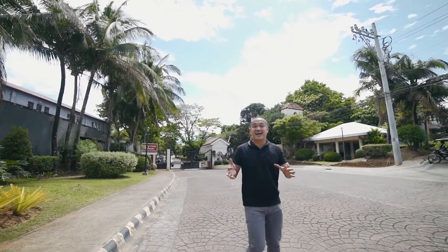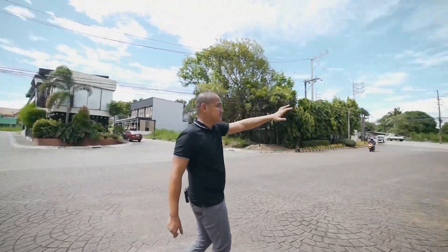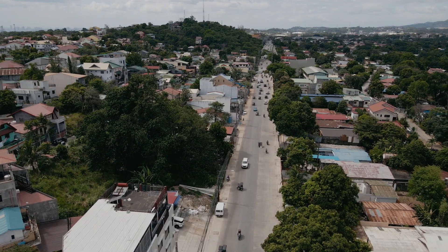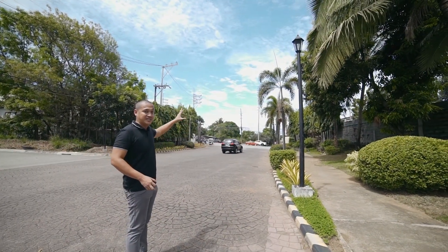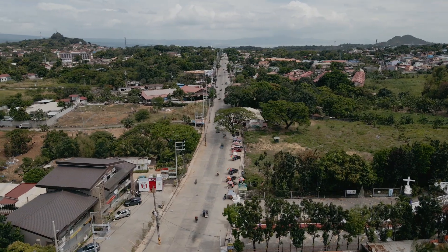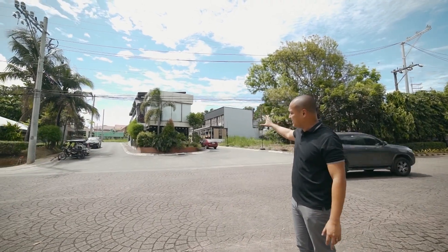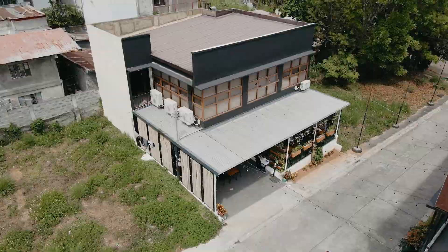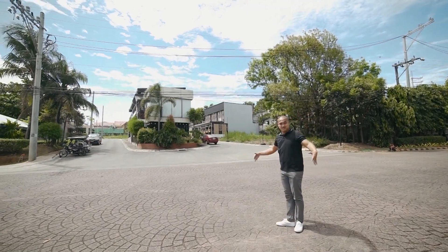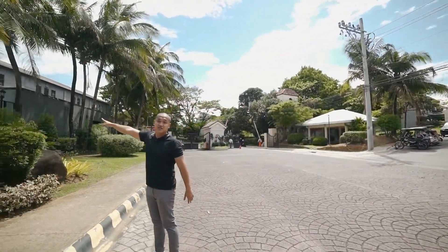Nandito naman tayo ngayon sa Antipolo Gate nitong Havilah Township. And this road papuntaan doon sa simbahan ng Antipolo — that will take you about 2 to 3 minutes, less than 2 kilometers, nasa simbahan kayo ng Antipolo. And pupunta naman doon sa kanan papunta naman yun sa Thunderbird Resorts and Casino sa Binangonan. This is the commercial part of Havilah Antipolo and as you can see meron tayo dyan 3 restaurants. And obviously ito yung main road — nakita nyo sobrang luwag, 15 to 20 meters wide. And dito yung main gate na to, katabi nyo yung Transfiguration Church.